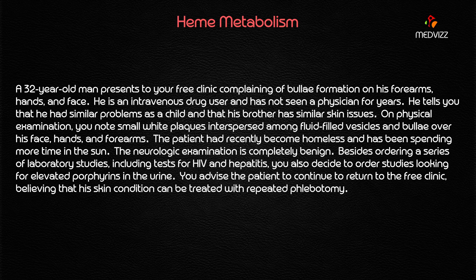So what are the clue words in this case? The patient is a 32-year-old intravenous drug user. There is no abdominal pain, but there is bullous formation typically on the forearms, hands, and face. These are the key features pointing us toward the diagnosis.